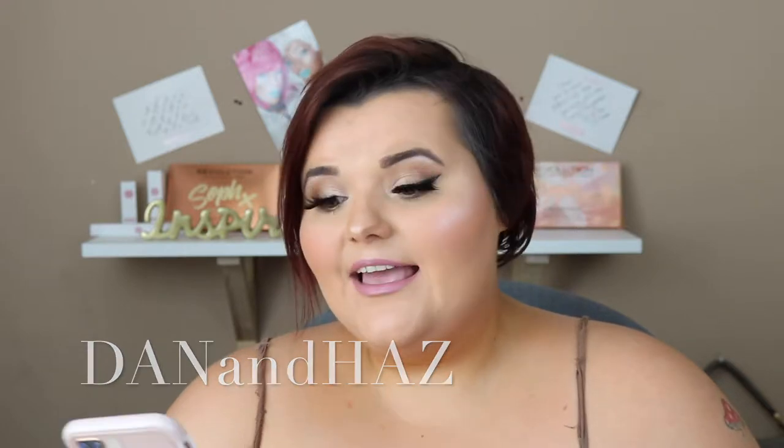This shout-out is from Dan and Hans, and it's about a Primark face mask. They said: 'OMG, we just uploaded a similar video — we wanted to try an avocado mask but they didn't have it in our Primark.' They've subbed — thank you so much for subscribing! So let's get into the favorites.